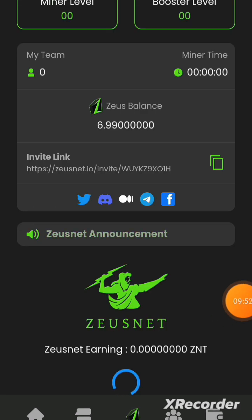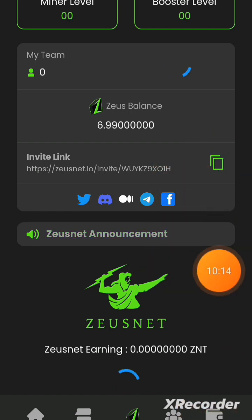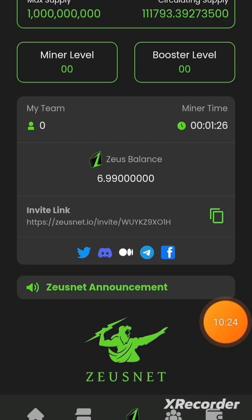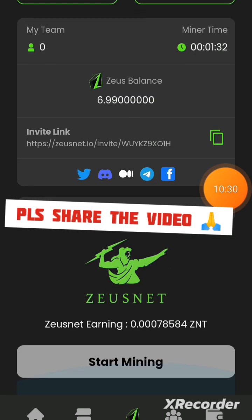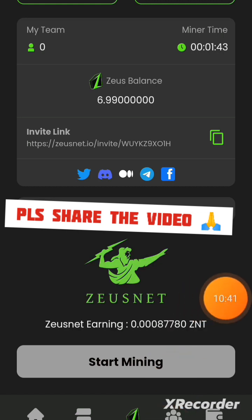After clicking Start Mining, the miner is running successfully — this confirms to the platform that you are a human being. This is also where you copy your referral link to share with others. If you want to share your wallet address so referrals can send you the 0.01 tokens, click on the Wallet area to copy it. The mining countdown of 24 hours is running and I'm mining this coin.